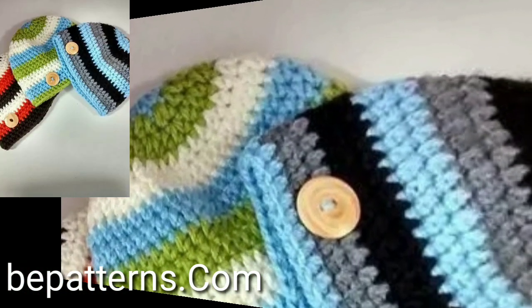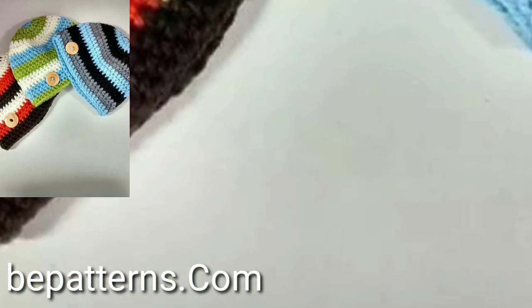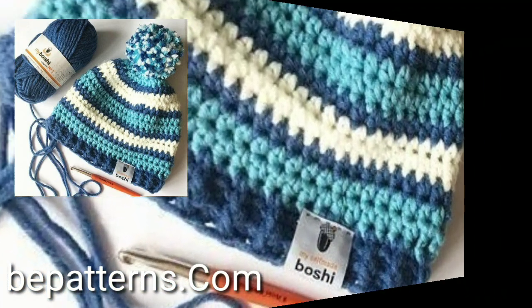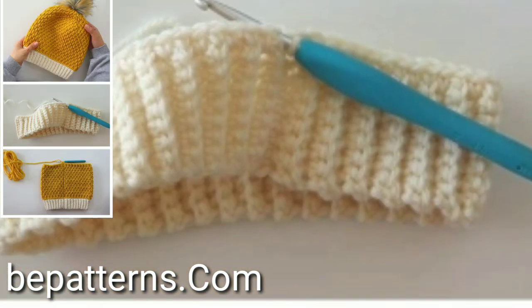Do you have new ideas for unique easy crochet patterns? Please tell me in the comment section. Also tell me in the comments how you liked my video. I always try to bring more useful videos and more useful content for you guys.